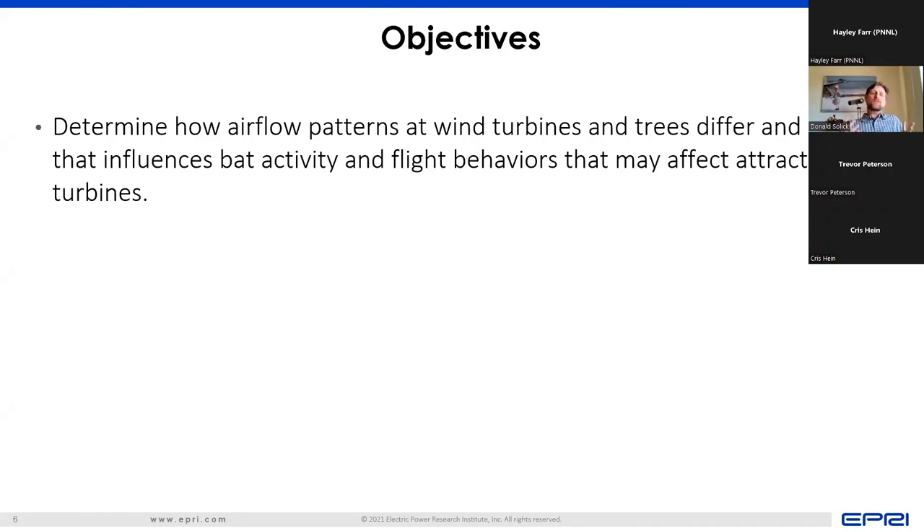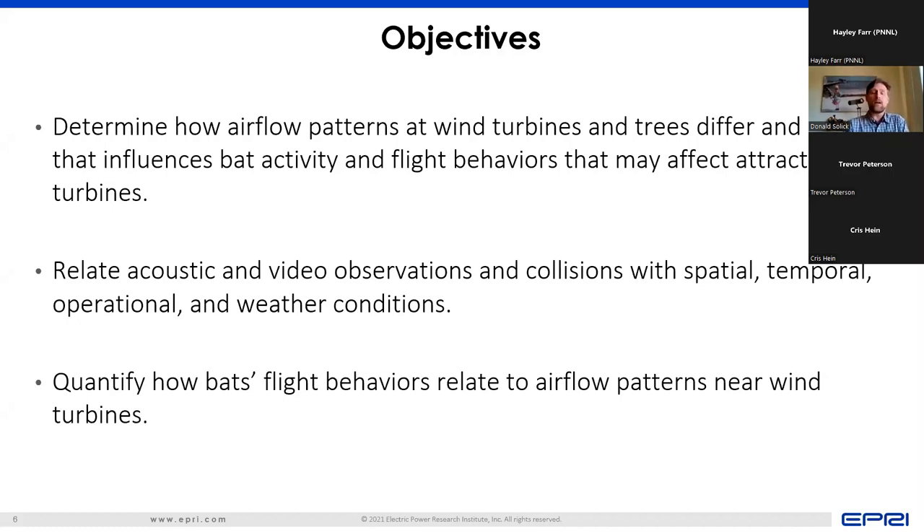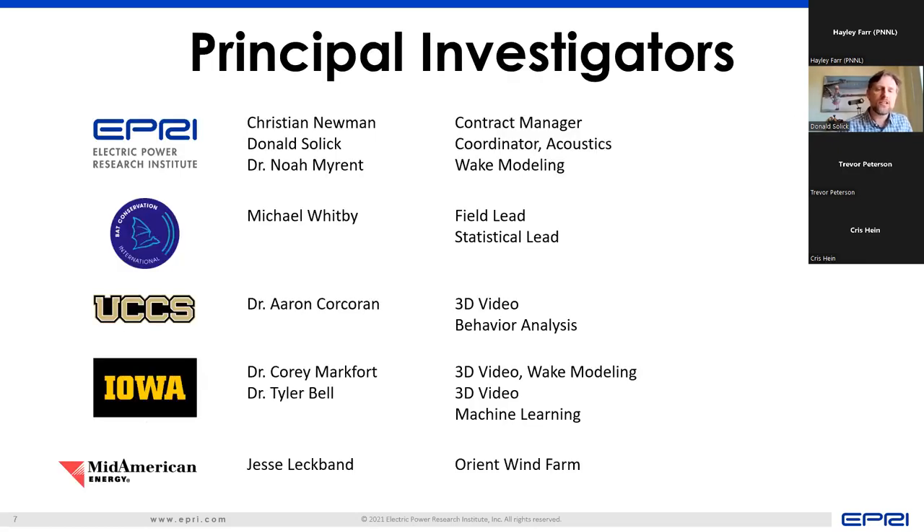With all that in mind, our objectives were: one, determine how airflow patterns at wind turbines and trees differ and how that influences bat activity and flight behaviors that may affect attraction to turbines; two, relate acoustic and video observations and collisions with spatial, temporal, operational, and weather conditions; and three, quantify how bats' flight behaviors may relate to airflow patterns near wind turbines. Our team is composed of leading experts in the fields of bat behavior, three-dimensional thermal videography, acoustic monitoring, machine learning, wake modeling, and statistical analyses.